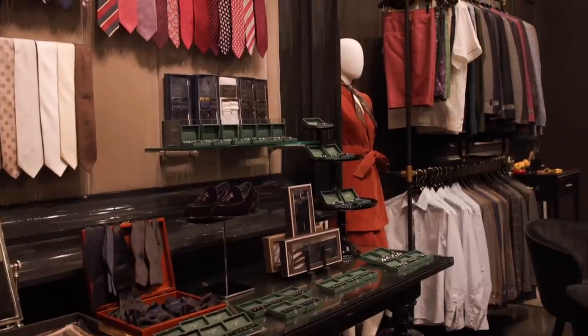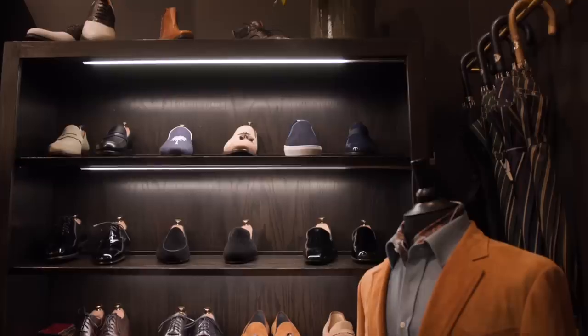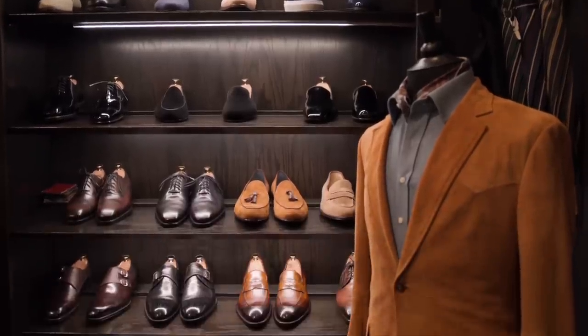Today I'm here in New York City at the Michael Andrews Bespoke Studio with my friend Corey Sylvester, who is Chief Operating Officer and Partner here at Michael Andrews. He's got over 10 years working in bespoke clothing, so he's going to share his 10 biggest mistakes that he's seen guys make.